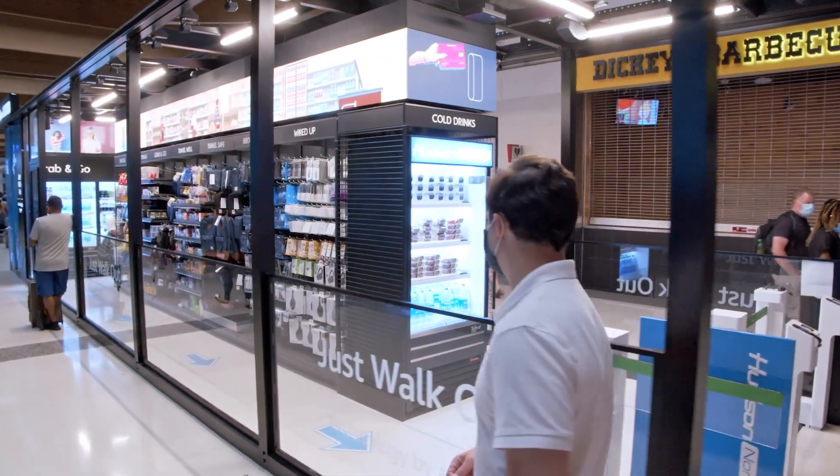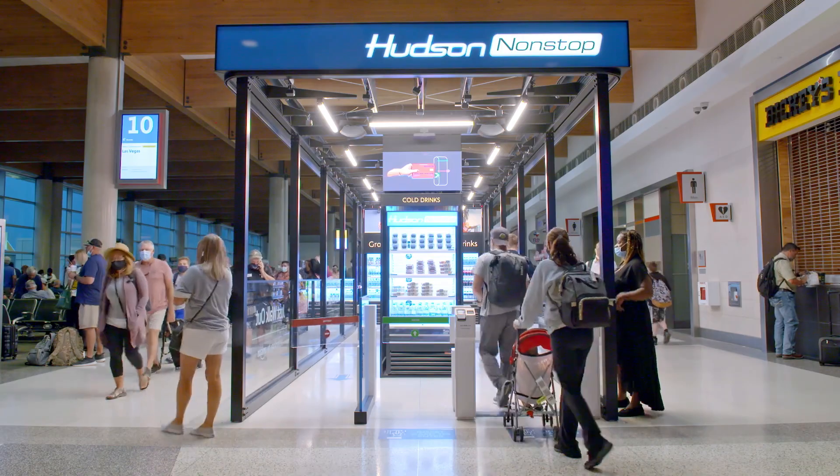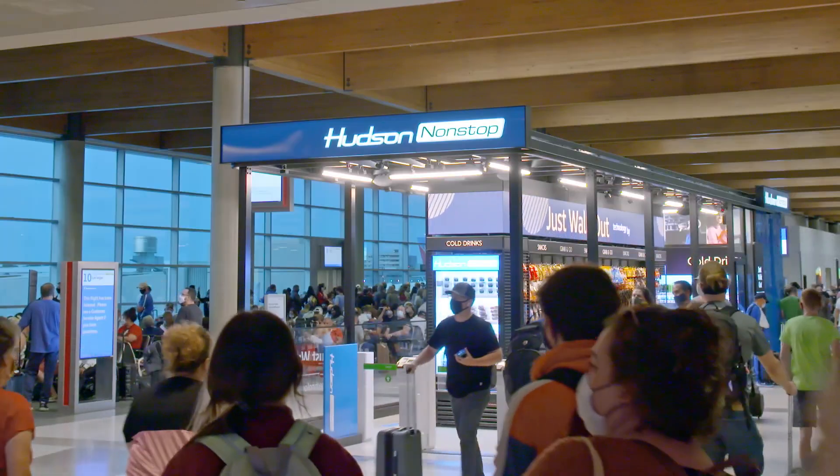This Hudson Non-Stop concept with the Just Walk Out technology has given customers and employees in the airport something to look forward to. It's new, it's different, it's innovative, and it's nothing they've ever seen in an airport before.